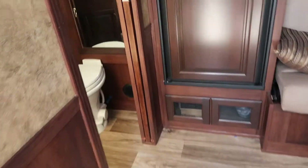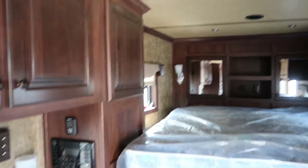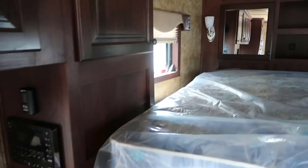The LQ has got some nice dark wood. Big refrigerator, lots and lots of cabinets, big jackknife sofa, stereo, and it's ducted heat and air.